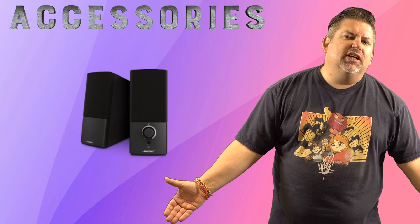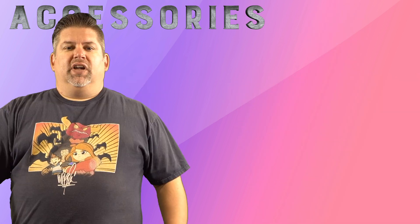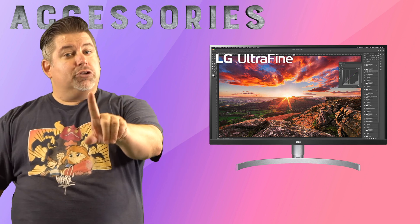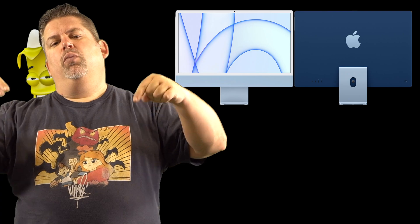Now if you do find a monitor that has a webcam, you won't need that. The same thing goes for speakers — the monitor I'm about to share does have speakers — but if you want your own external speakers, you could spend anywhere from $50 to $200. For the purposes of this video, let's say you need them and you're going to spend $100. For the monitor, you don't have to spend $1,000 like I did. I would have gone with an LG 27-inch Ultra Fine UHD 4K monitor for $437.